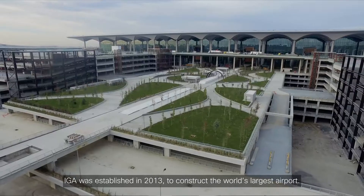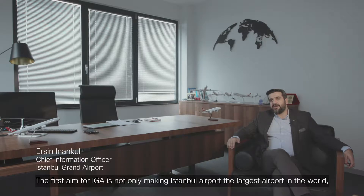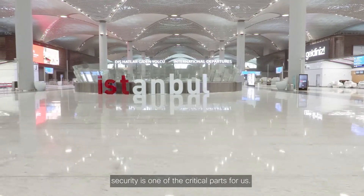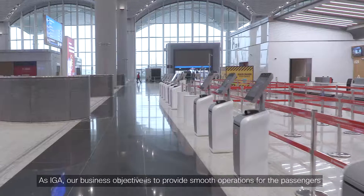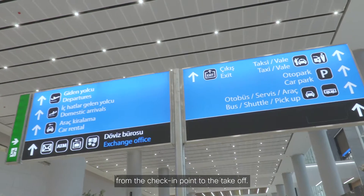IGA was established in 2013 to construct the world's largest airport. The first aim for IGA is not only making Istanbul Airport the largest airport in the world — security is one of the critical parts for us. They have one single aim: to make this airport secure. As IGA, our business objective is a smooth operation for the passengers from the check-in point to take-off.